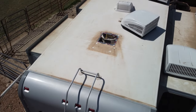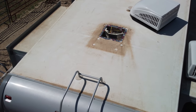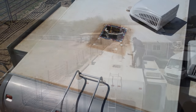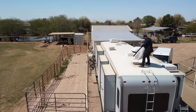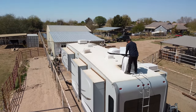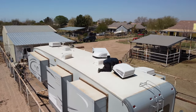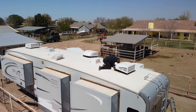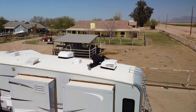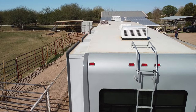The new unit even looks different and it's more efficient. We've already tried them out — they're quieter and cycling nicely. We'll see how much we save this summer when it gets really hot in July and August. They put in the new AC units and then spent the day replacing all the seals around all four slide-outs.